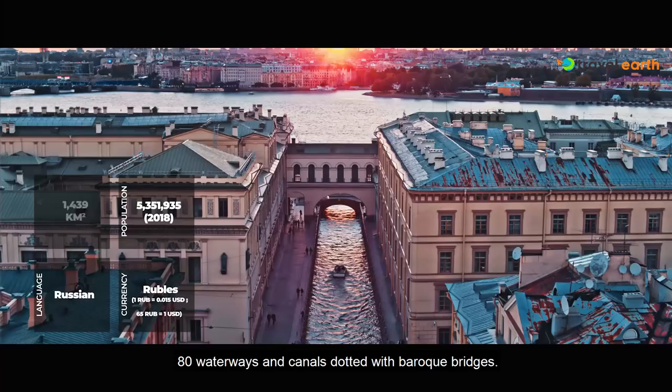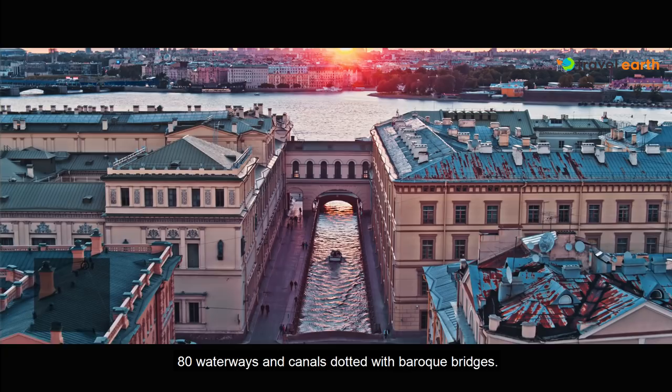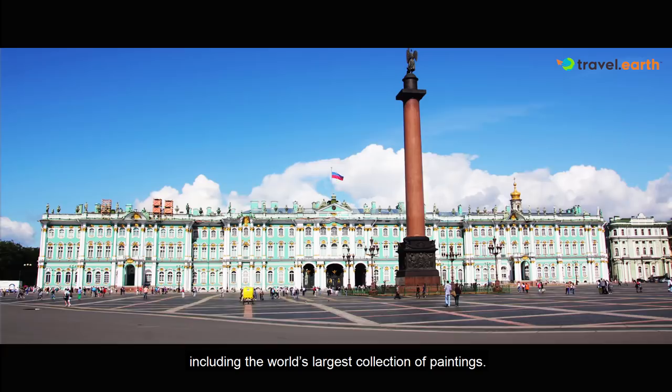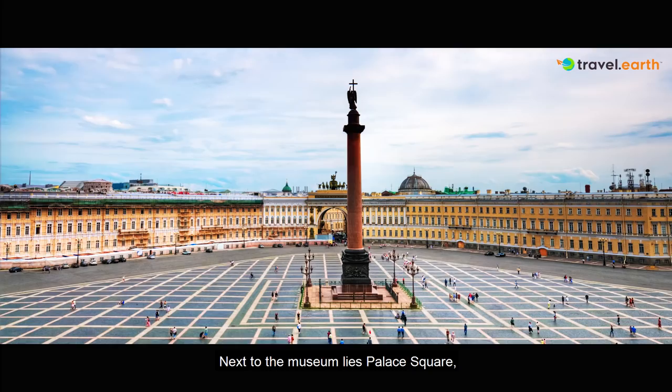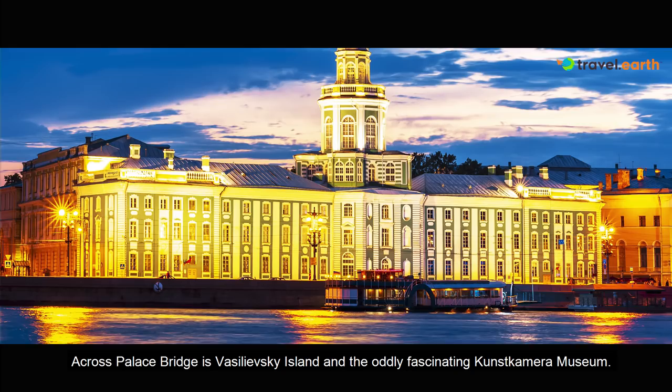It was founded by Peter the Great and is lined with over 80 waterways and canals dotted with baroque bridges. Start at the famous State Hermitage Museum along the Neva River. It is spread out over 6 buildings and has over 3 million artifacts, including the world's largest collection of paintings. Next to the museum lies Palace Square, which has the Alexander Column celebrating Russia's victory over Napoleon.